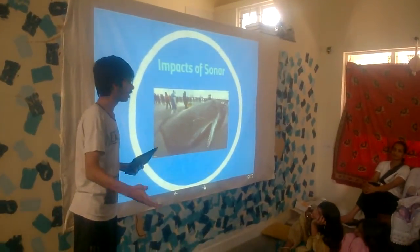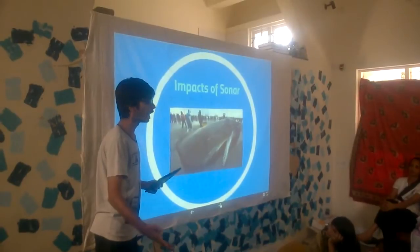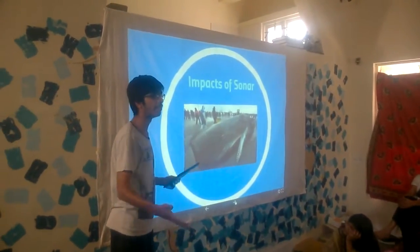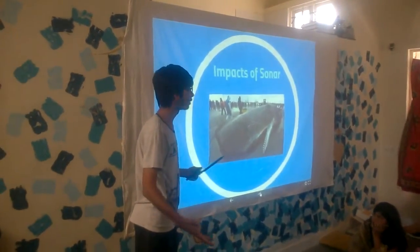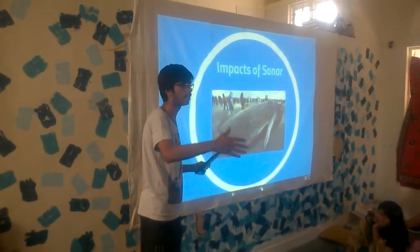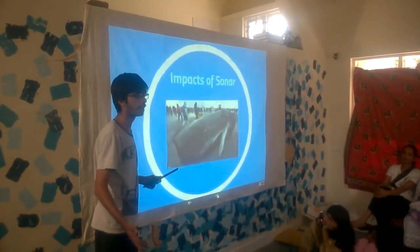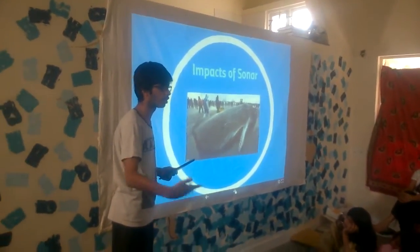When they land upon beaches, they tend to die because they are really heavy and have a lot of body mass. This body mass tends to crush the whales — they get crushed due to their own weight. And sometimes they also get dehydrated, which is another cause of their death.